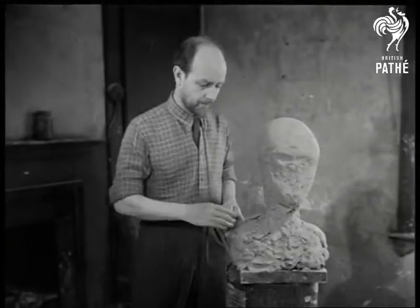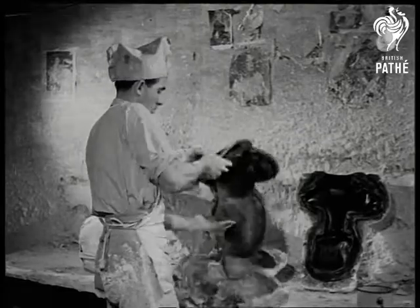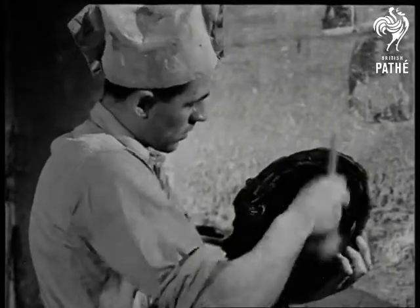This is Tognieri in his studio workshop just off Grayson Road, Bloomsbury. Contrary to the general custom of Bloomsbury artists, Tognieri and his family are hard-working people. As their name suggests, they're of Italian descent.